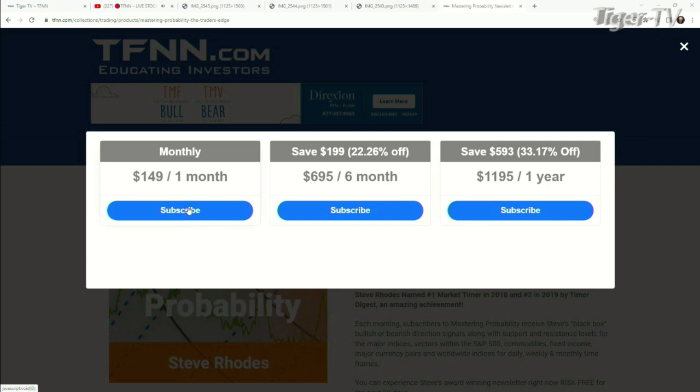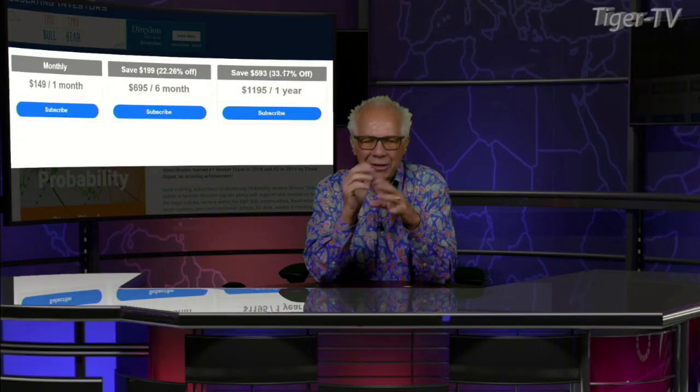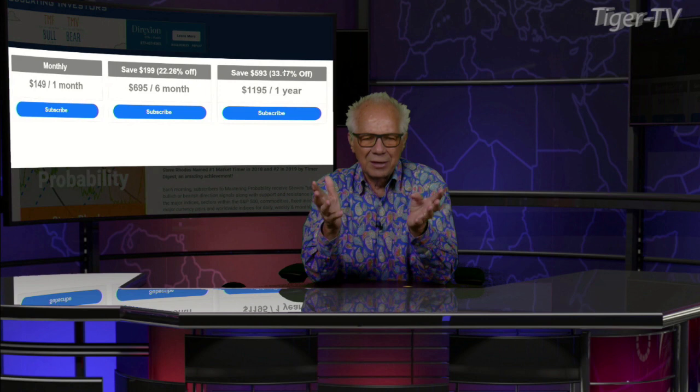You can get Mastering Probability for one month for $149, six months for $6.95, which is a savings of $199 or 22%, and one full year for $11.95, which is a savings of $593 or 33%. They all come with the 30-day money-back guarantee, folks.